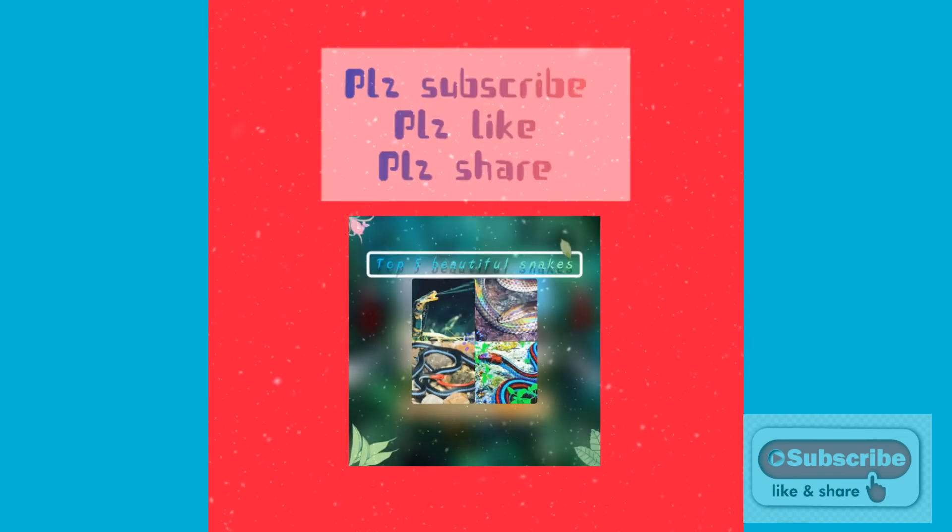Please subscribe, like, and share this channel. Thank you for watching this video, and goodbye friends.